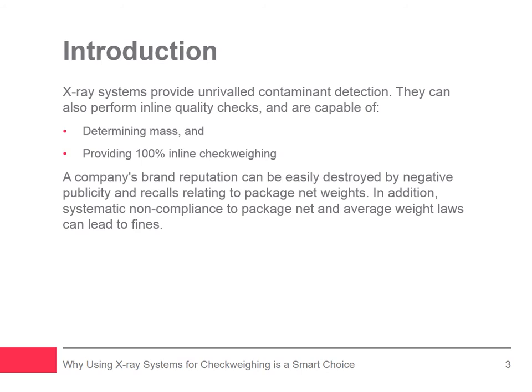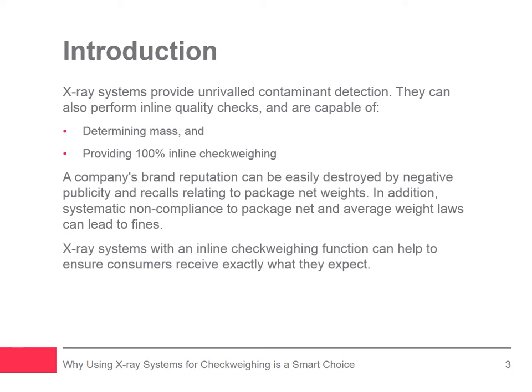Bad consumer experiences can range from having a lower count than the expected package quantity to a ready meal carton missing a dessert. Systematic non-compliance to package net and average weight laws can lead to formal recalls and even fines. This webinar discusses the various merits of using the inline check weighing functionality within the X-ray system to help ensure that consumers receive what they expect from a product.